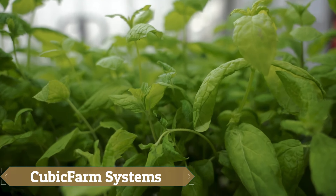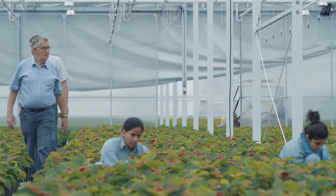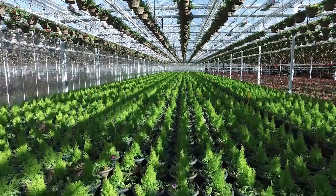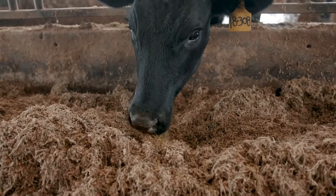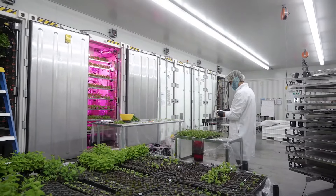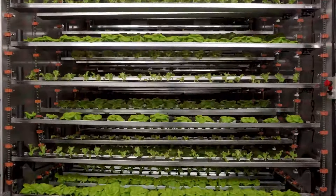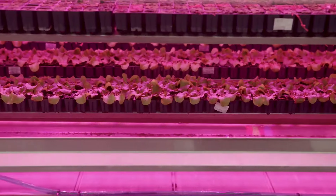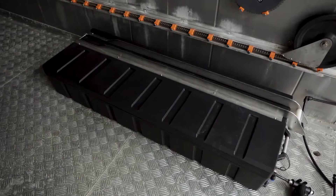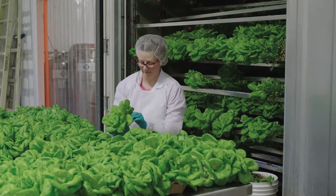Cubic Farm executives begin their product pitch with a stark warning of an impending global ecological disaster, proposing the switch from traditional field farming to growing greens in specialized facilities as the only solution. Their technology enables farmers to construct pavilions on their lands that operate 24-7, 365 days a year, and can replicate any climate, from tropical to cool and damp like Ireland, thus eliminating the need for complex logistics chains.